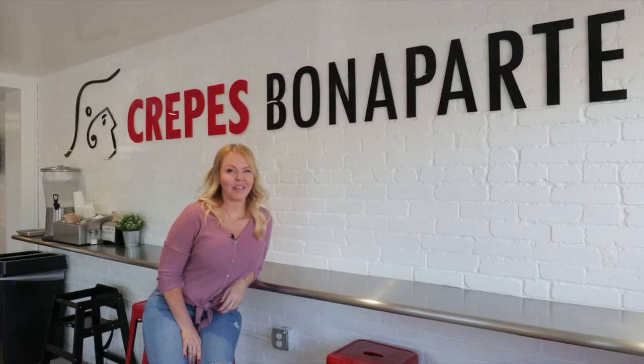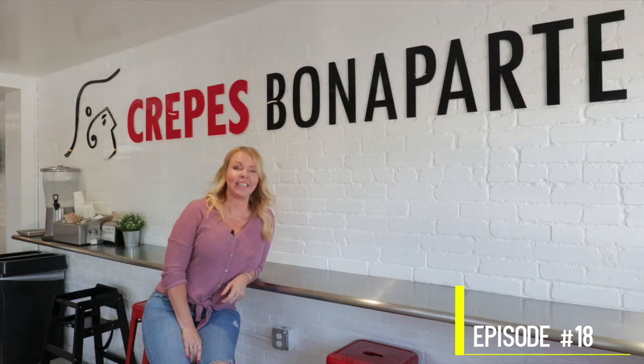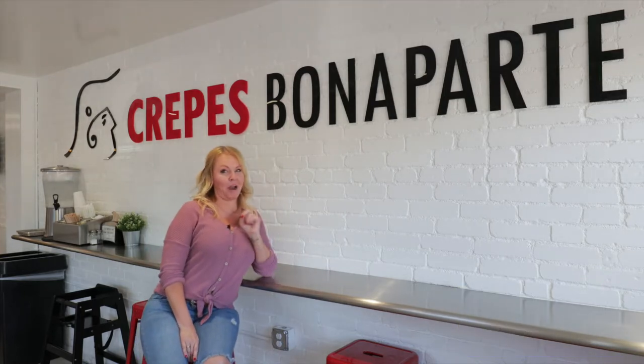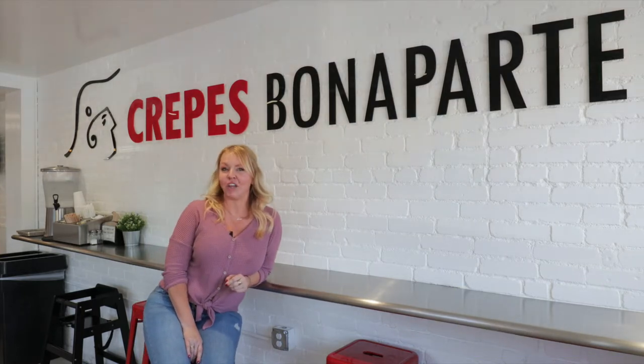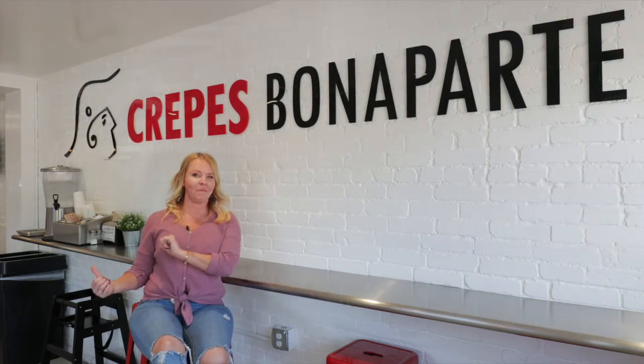Hi everyone, I'm Maggie Weston with the Face of Fullerton. Welcome to episode 18. Today we are at Crepes Bonaparte. It's a great place to take your taste buds on a trip to France. I'm already inside, but let me take you back and show you how they're made.